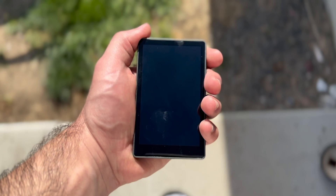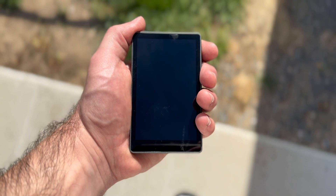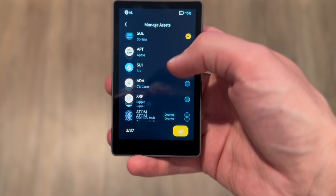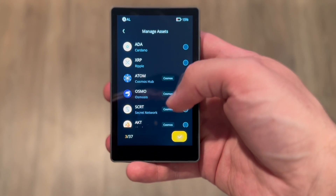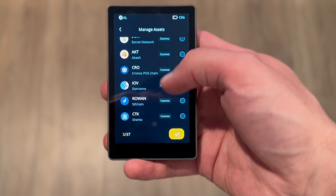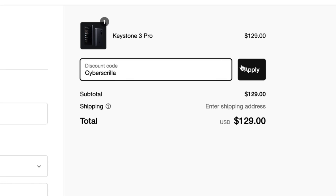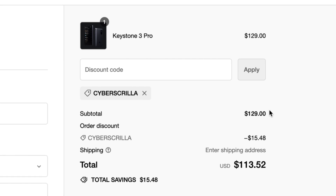Starting with the first category — the wallet with the best security features — that is the Keystone 3 Pro. To be fair, this is the only wallet on this list that costs slightly more than $100, coming in at $139. But if you use my discount code in the description you can get it for just over $100, and Keystone has sales that bring it below $100 depending on the time of year.